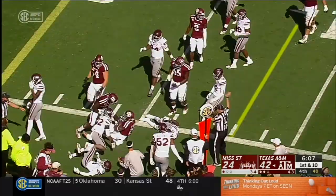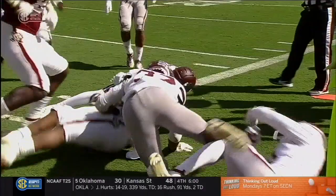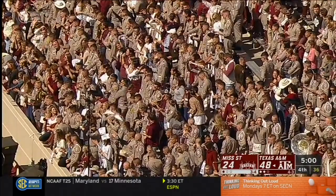Richardson on the carry off the left side, driving inside the 10 to the 5 and running out of bounds. He took three or four Bulldogs with him. Straight downhill power — look at those legs turning and carrying it through 4 or 5 Bulldogs. Now that pistol formation — Richardson again to the right side and he powers his way into the end zone. That's six touchdowns for the Aggies today.